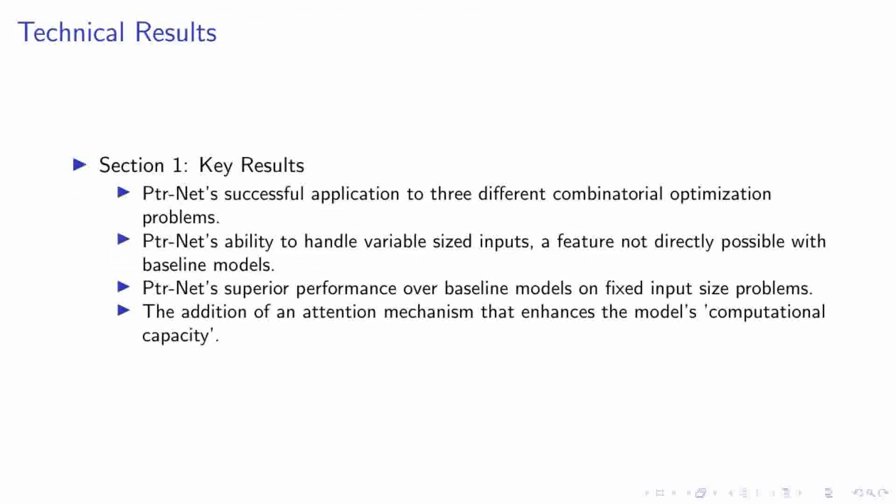PTRNet has shown remarkable success in tackling three distinct combinatorial optimization problems. What sets it apart is its ability to handle variable-sized inputs, a feature that baseline sequence-to-sequence models, with or without attention, cannot directly accomplish. Furthermore, when it comes to fixed input size problems, PTRNet outperforms these baseline models. We enhanced PTRNet's computational capacity by integrating an attention mechanism, allowing the model to process larger amounts of information, making it even more powerful and versatile. PTRNet is a significant step forward in the field of neural networks and combinatorial optimization.